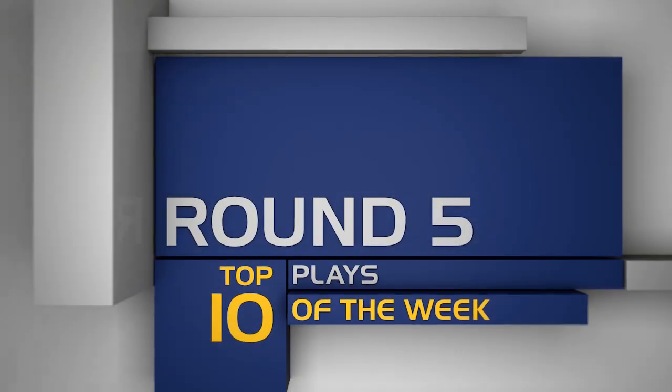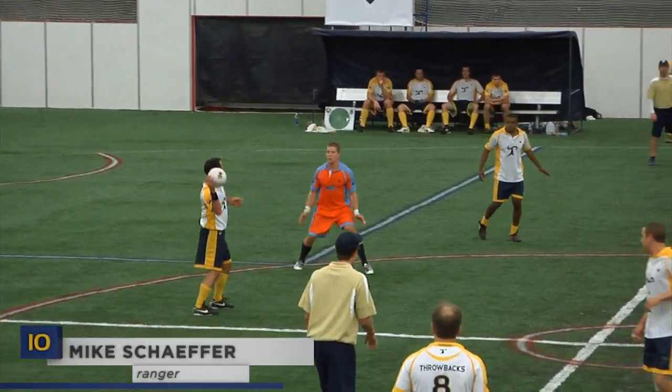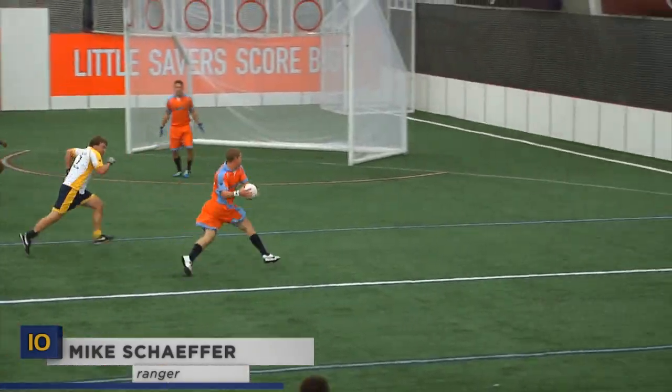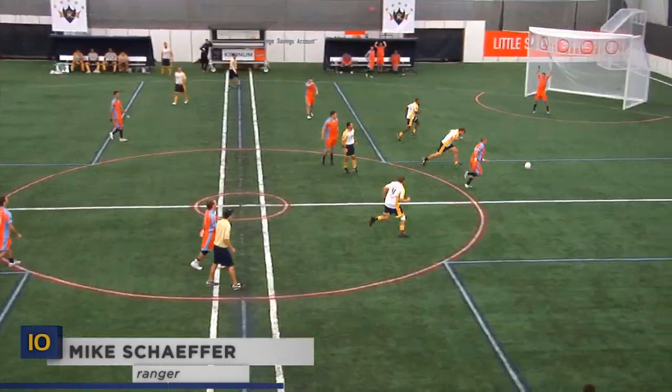What's up, Kyle McGrath, and it's top playtime from round five. Mike Schaefer's making his first ever appearance on the top ten, intercepting this pass from Farino and converting from the flex in transition. Way to go, rookie.